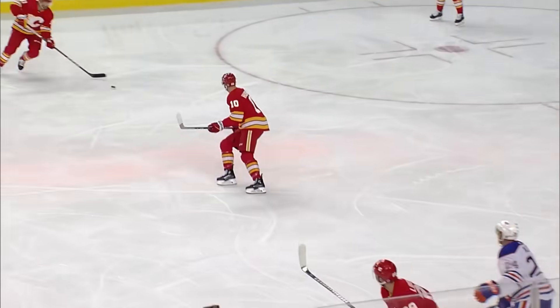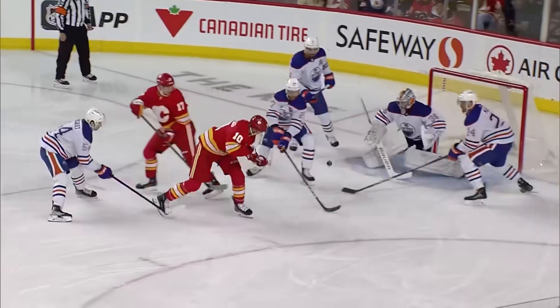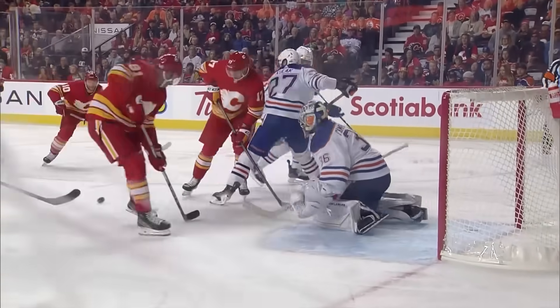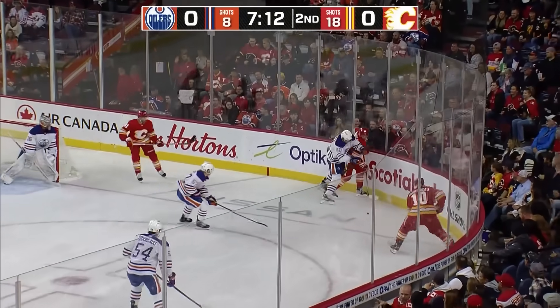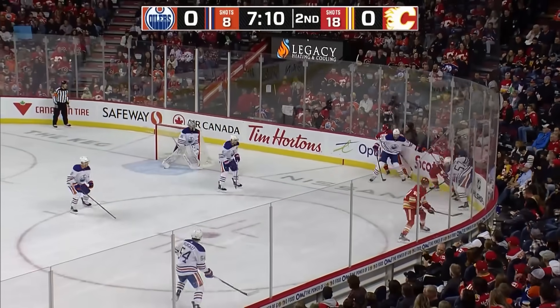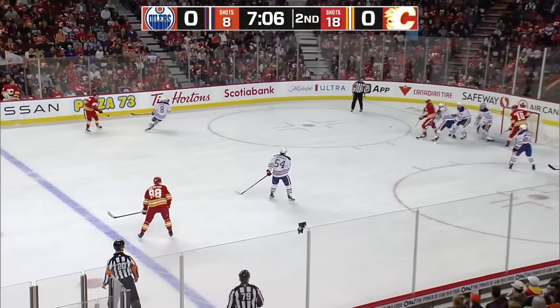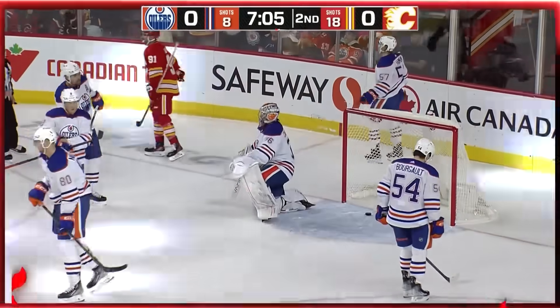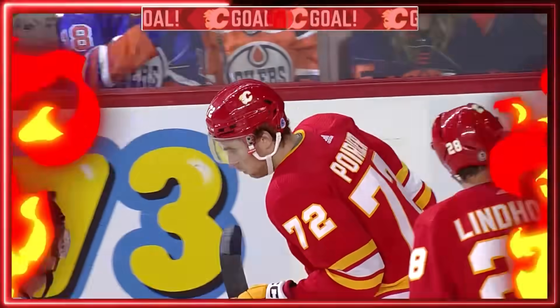This whole sequence starts because Moreau over-pursues on the PK up the ice, and it gave Calgary a four-on-two breaking into the Oilers' zone — they got a couple of looks, and then Moreau mishandled the puck. Cancelled out at the Calgary line, thrust back the other way. Lindholm taking it hard against the boards by Niemalainen. Shot — Poirier scores! Campbell, I don't believe, ever saw it, and it might have deflected off a body in front.